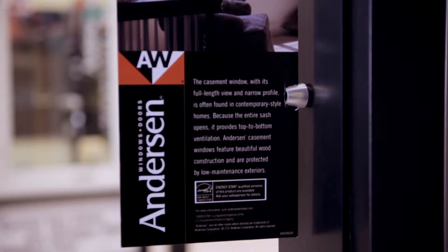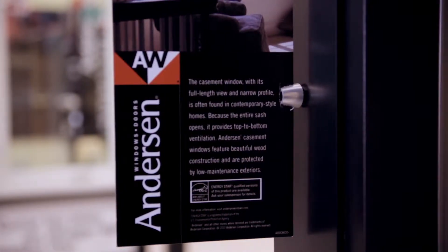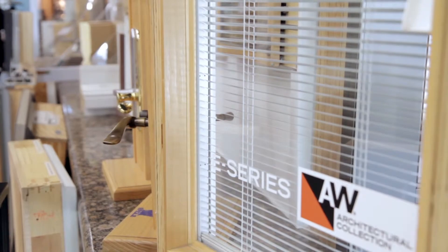We're proud to be the showroom dealer for Andersen. They're the longest window manufacturer, the first window to make insulated glass, and have the most extensive line of products with the best warranty in the market. The big thing is service after the sale, and that Andersen sticker has the long history of taking care of the products today and down the road, so you know you're buying the right product.